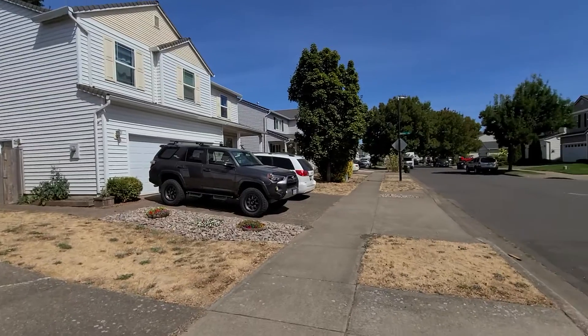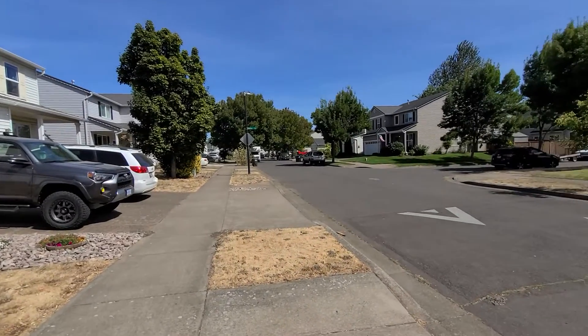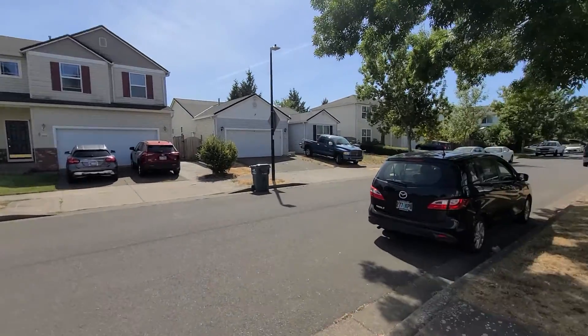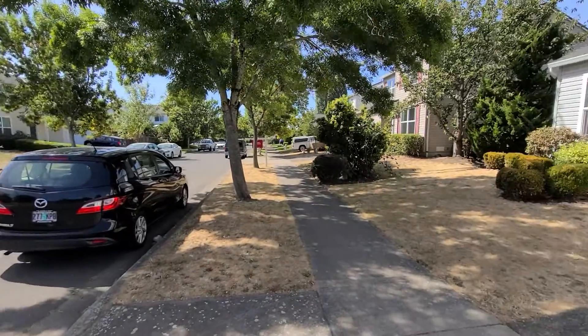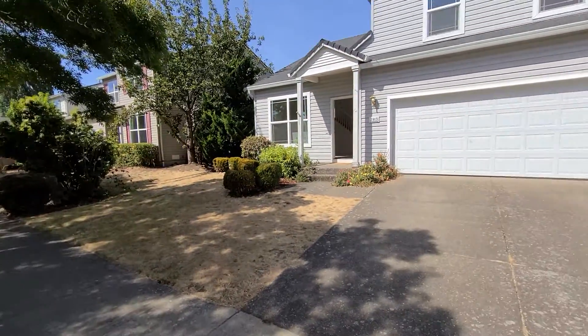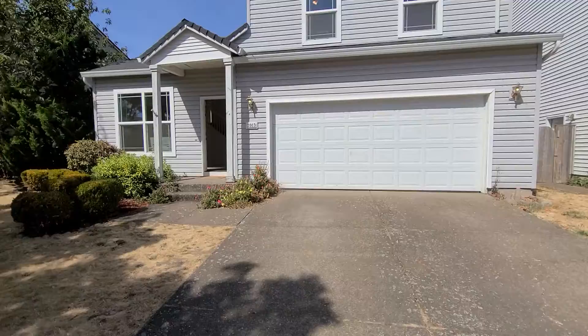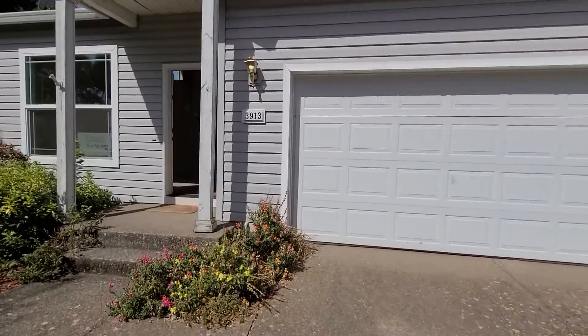Today we'll be taking a tour, but before we do, here's a view of the neighborhood. It's located in a very quiet neighborhood off of 99. The home is also equipped with a double car garage and a fully fenced backyard with fruit trees.